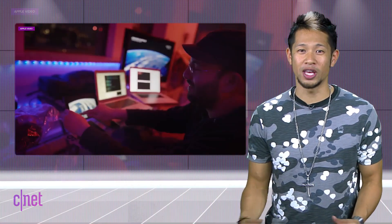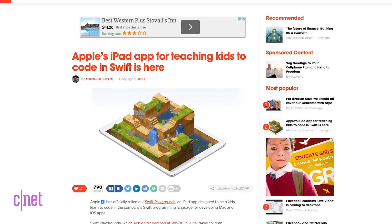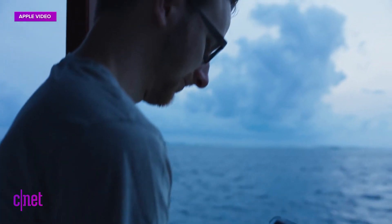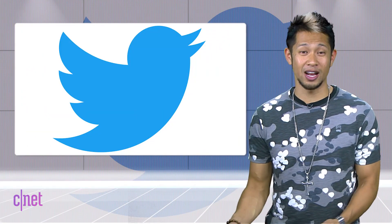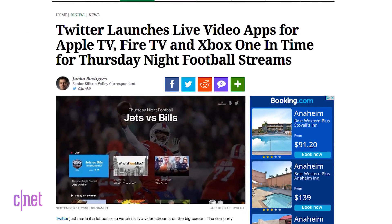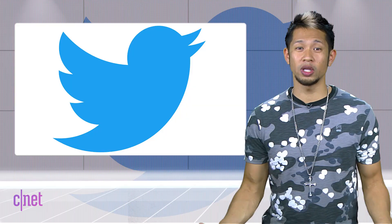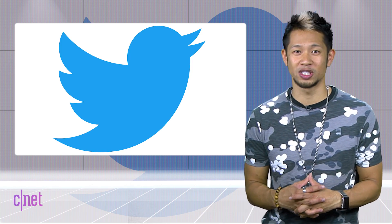Swift Playgrounds is now available from Apple as a free iPad app on the App Store. It helps kids and even some adults learn how to code using Apple's Swift programming language for developing Mac and iOS apps. Twitter is also coming to Apple TV, Amazon Fire, and Xbox One with a new video app that will broadcast live streams of Thursday night NFL football, along with games from the NBA, NHL, MLB, and others — and you won't need a cable subscription to watch them, so cord cutters who want more sports can check it out.